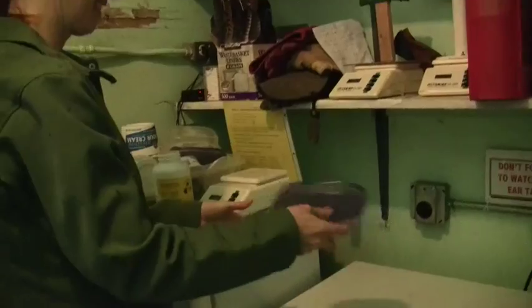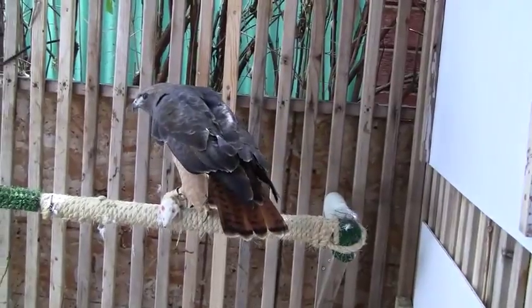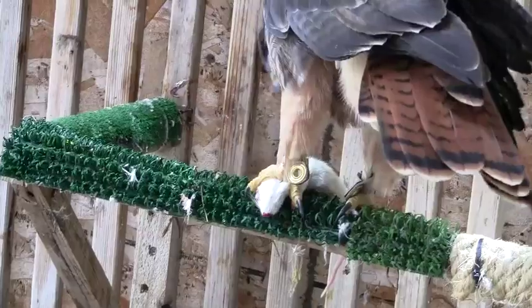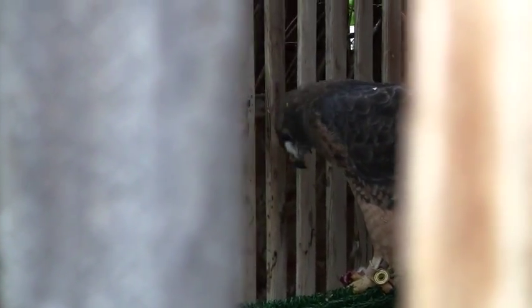We're just going to feed him a rat — sort of like shake and bake. It's just a dead rat that's been thawed out. We purchase them frozen; we order them over the internet, which I think is pretty funny. You can get almost anything on the internet these days.